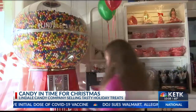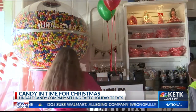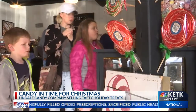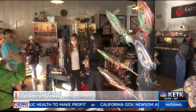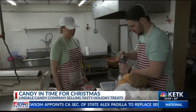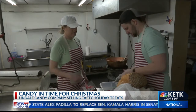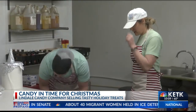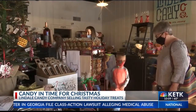Jeremiah and Caitlin Cagle took over the Lindale Candy Company last year. This year they're selling more treats than ever, despite the tough times. Even through the pandemic, everyone still has the same sweet tooth. The couple says they thought 2019 would be their most difficult year — opening the business and having a baby — but 2020 proved them wrong. It's just as challenging, if not more, to have a one-year-old and to try and keep up with the demand.